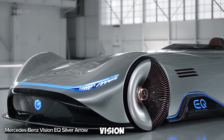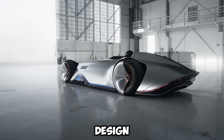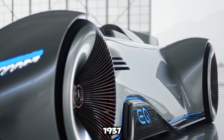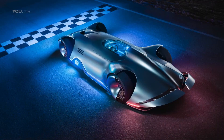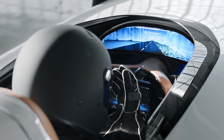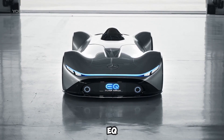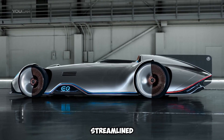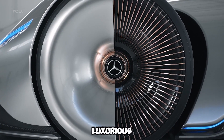The Mercedes-Benz Vision EQ Silver Arrow is an electric concept car that masterfully blends racing history with futuristic design — a tribute to racing legends. Inspired by the iconic 1937 W125 Grand Prix car, it carries forward Mercedes-Benz's legacy of speed and innovation. The car's sleek silver finish gives it a modern, liquid metal look on its lightweight carbon fiber body. Light-up side skirts with glowing EQ logos and blue-lit rear wheels add a futuristic touch. The streamlined glass cockpit, shaped like a water droplet, is both elegant and cutting-edge.